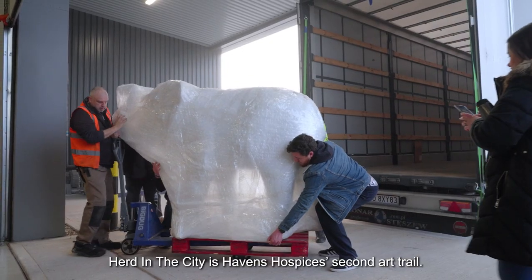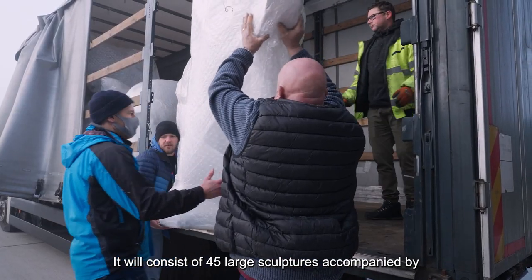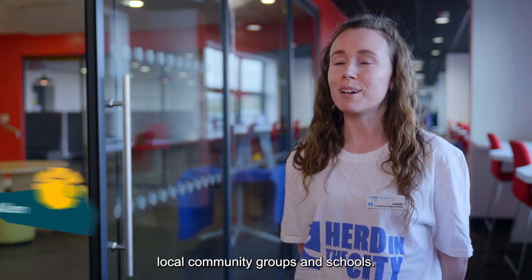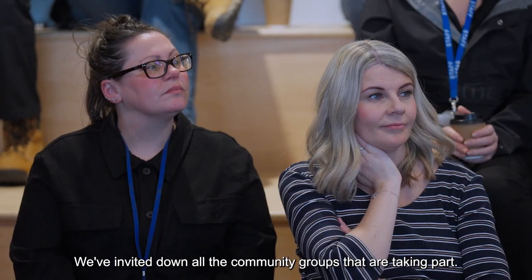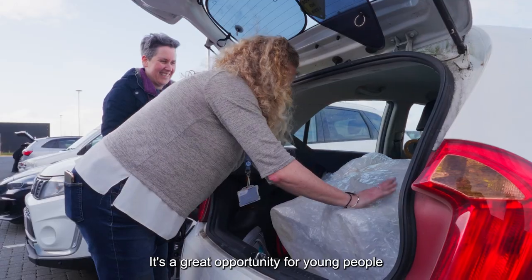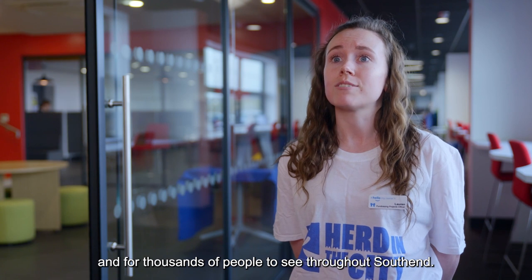Herd in the City is Haven Hospice's second art trail. It will consist of 45 large sculptures accompanied by mini herds, which will be small elephant sculptures designed by local community groups and schools. Today is our learning programme inspiration event. We've invited down all the community groups that are taking part — they get their own sculpture that they get to keep. It's a great opportunity for young people to show their creative talent, and for thousands of people to see throughout Southend.